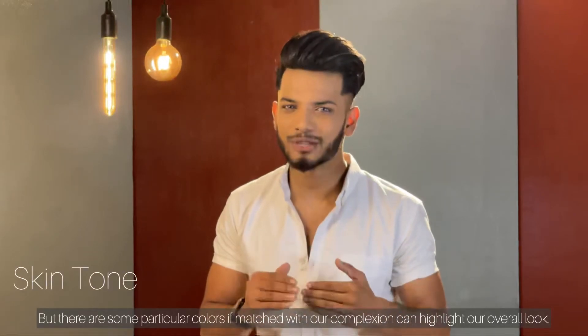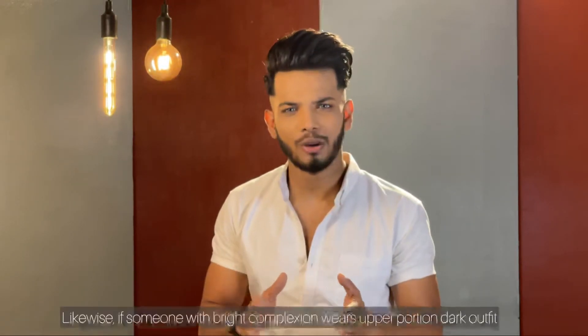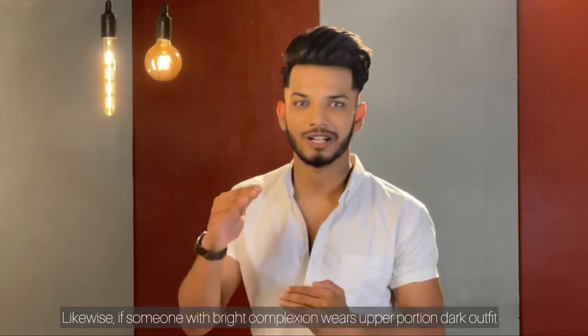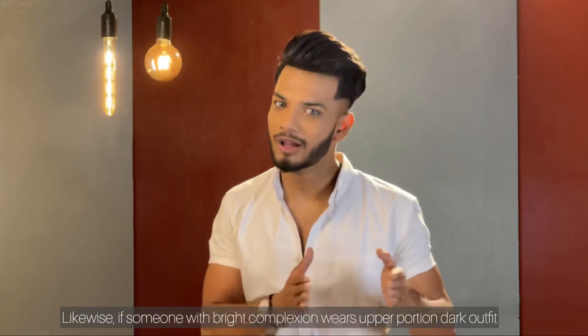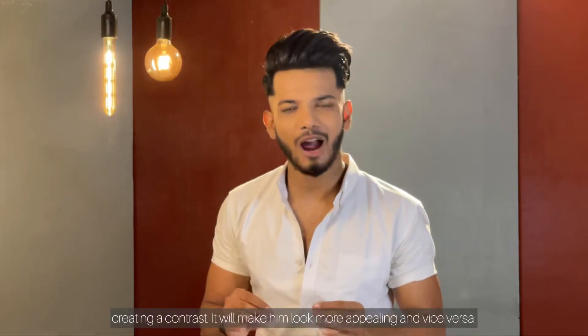If you have a color that matches your skin tone, your overall look will highlight. Because the bright complexion will make you dark for creating a contrast, and it will make you look more appealing. Similarly, the dark complexion will make bright colors more attractive.